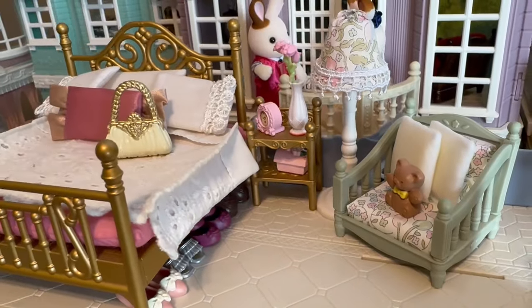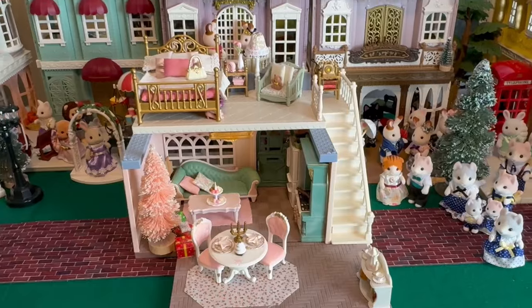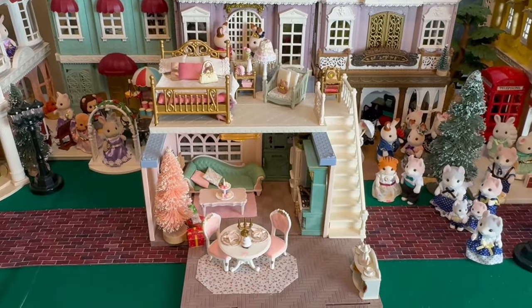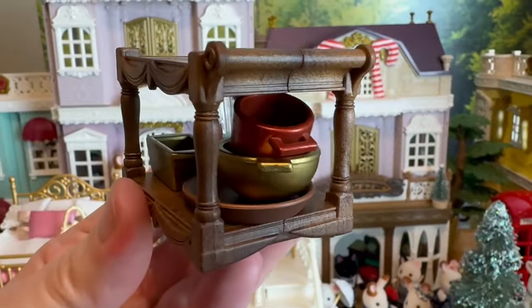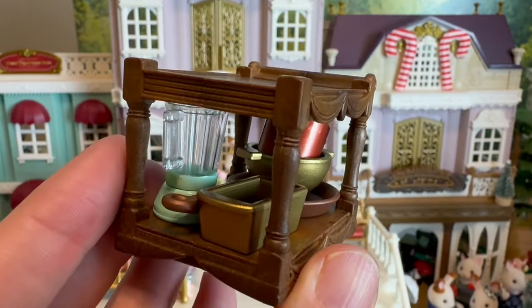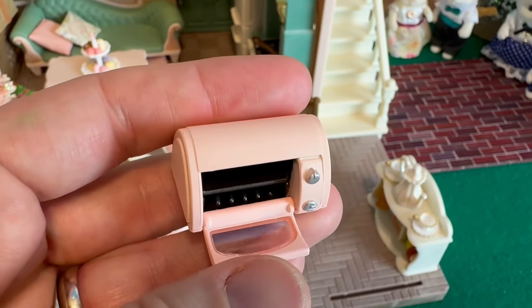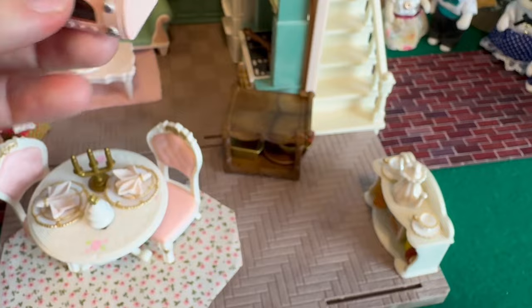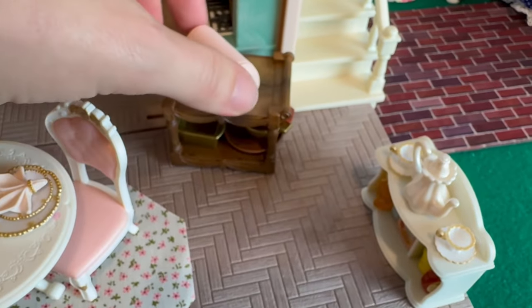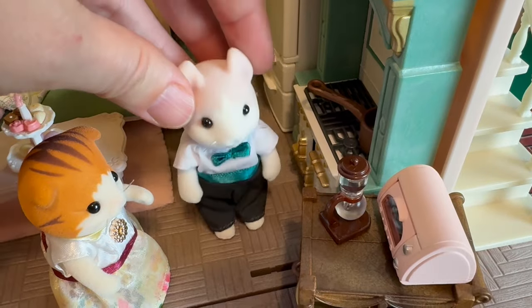They've got some shoes underneath the bed. Obviously this won't be a permanent setup, but I do have very big plans for Critterland — hint hint — and I will set this up again once it's in its permanent home. I've put a little cart here to add some more kitchen supplies because they love to cook, so I think they are now ready for their visitors.